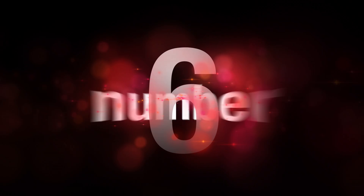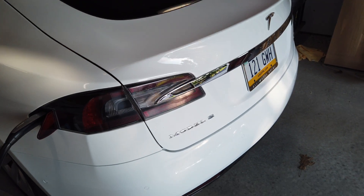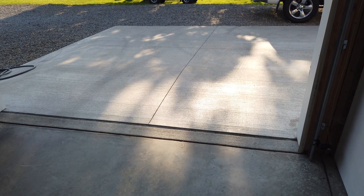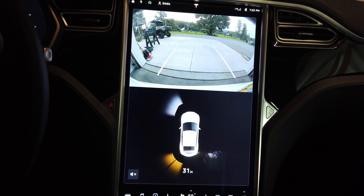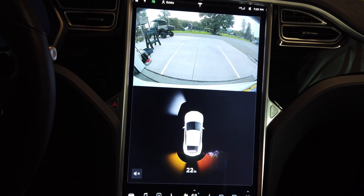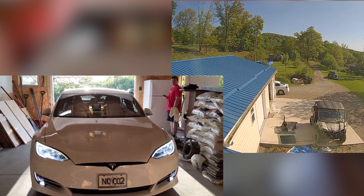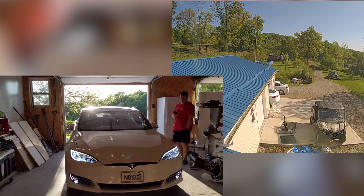Number 6 – Summon. Summoning my vehicle in and out of my garage on both Autopilot 1 and 2 has never really worked for me. The culprit appears to be this slope here — it doesn't really look that steep, and in reality it really isn't, but for whatever reason both Autopilot 1 and 2 would freak out whenever they got near it. Well, they used to. Now I'm happy to say that after the update, both Autopilot 1 and 2 have no problem navigating in or out of the garage when I summon them.